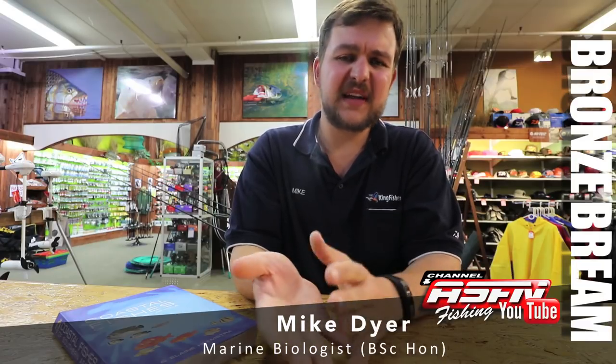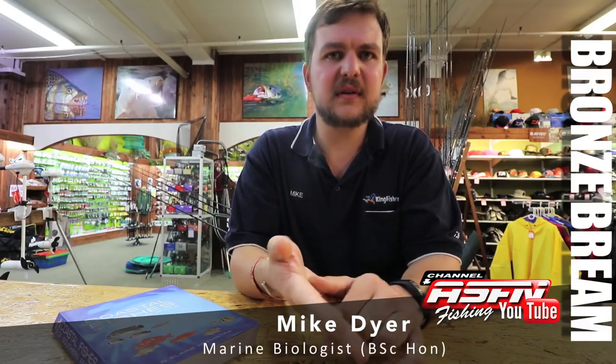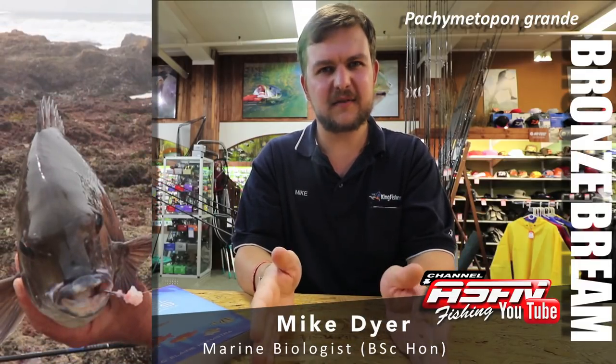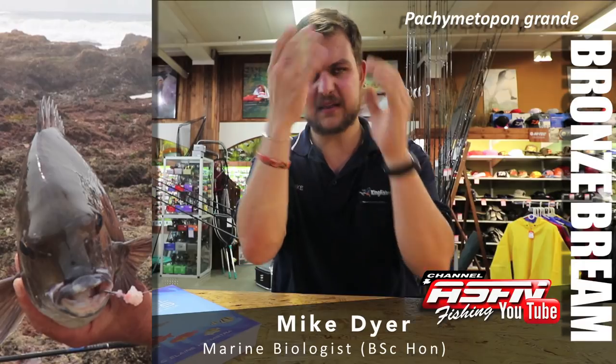Bronze bream, also called pence and darams or bluefish. The scientific name is Pachymetopon grande, which means thick-forward. As you see with the bronze bream, much like a lot of the other fish in the genus, it's got a very fat head right in the front. Grande obviously being large, referring to it being the biggest fish out of that genus.